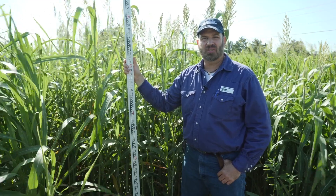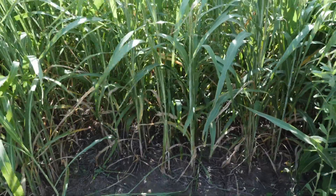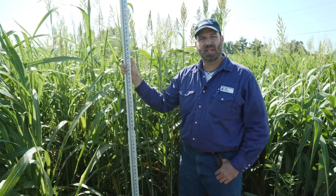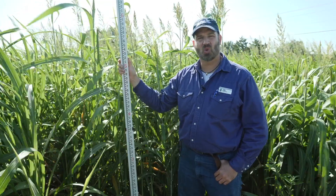Here we are in the Noble Research Institute cover crop plots in Ardmore, Oklahoma. These plots were planted May 15th, no-till drilled into a heavy clay soil. We're about 10 and a half weeks post planting, and the weather during that time has been about average for temperature, but a little bit drier than normal.